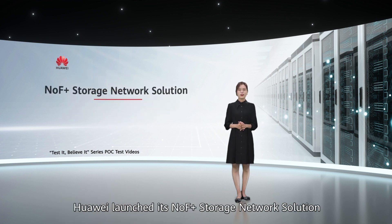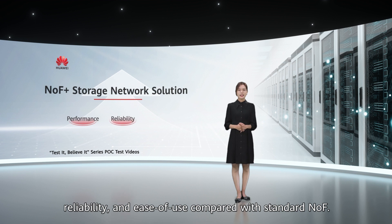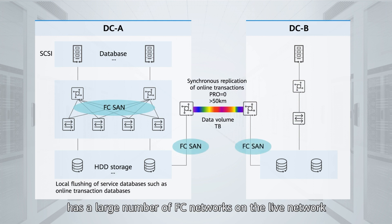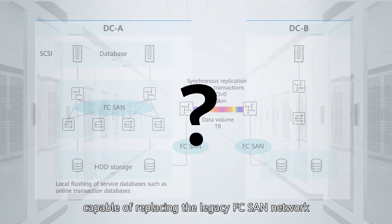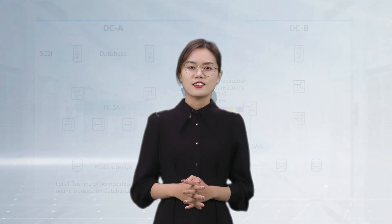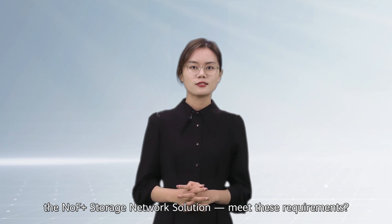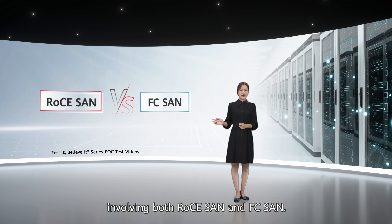Huawei launched its NOF Plus storage network solution, optimized for all-flash, which drastically improves performance, reliability, and ease of use compared with standard NOF. For example, a customer in the banking sector has a large number of FC networks on the live network and is in urgent need of upgrading the storage network. Consequently, they are looking for a network solution capable of replacing the legacy FC-SAN network in high-performance scenarios. Can Huawei's RoCE-SAN, the NOF Plus storage network solution, meet these requirements? To determine the answers, let's examine the process and results of our performance comparison test involving both RoCE-SAN and FC-SAN.